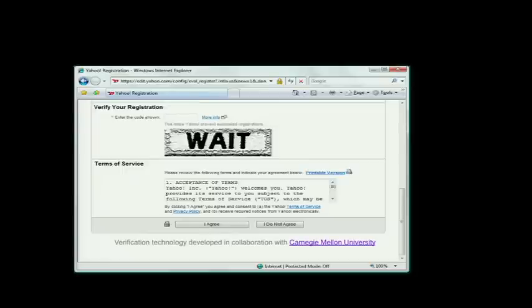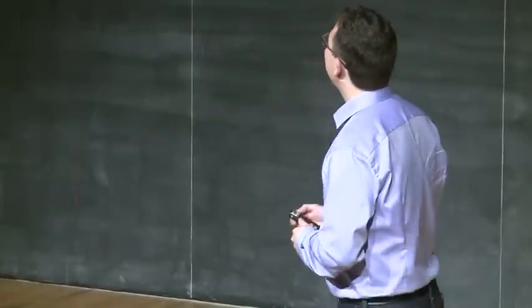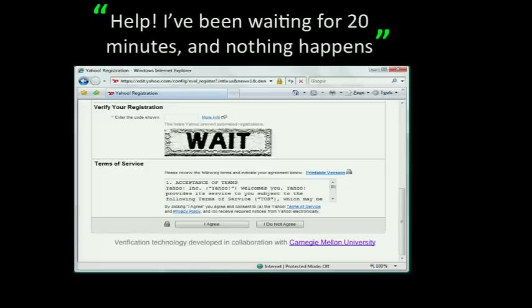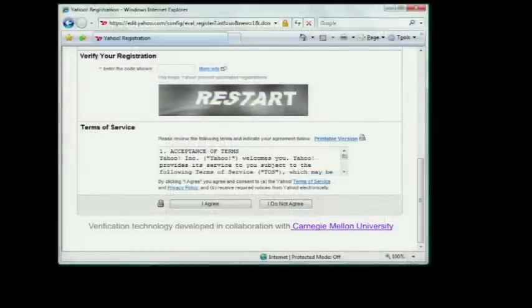CAPTCHAs are used all over the internet, and since they're used so often, a lot of times the precise sequence of random characters shown to the user is not so fortunate. This is an example from the Yahoo registration page — the random characters that happened to be shown to the user were W-A-I-T, which of course spell a word. But the best part is the message that the Yahoo help desk got about 20 minutes later — this person thought they needed to wait.